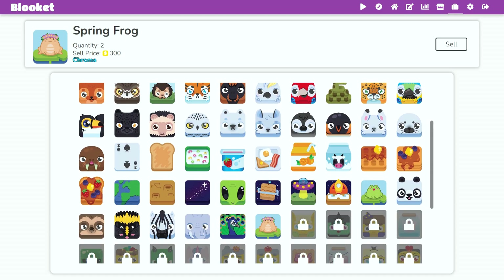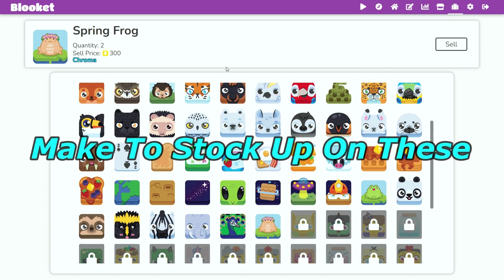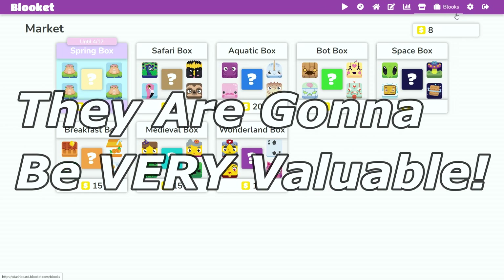I already got two, and this is what they look like. Their Chroma were 300 coins, and make sure to stock up on these because when trading comes out, they're going to be very valuable.